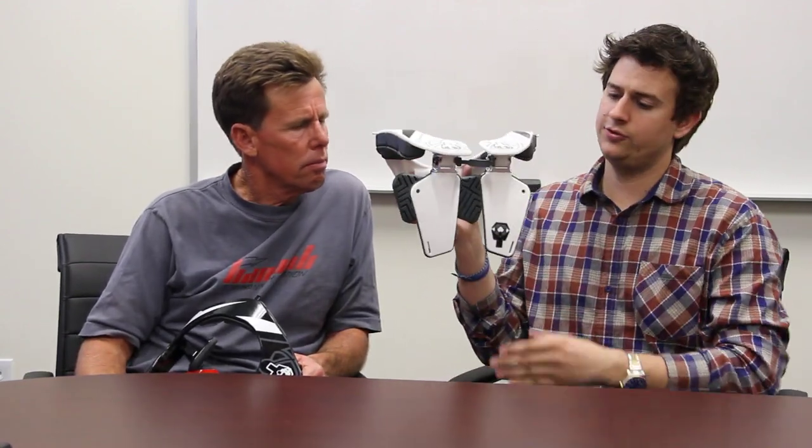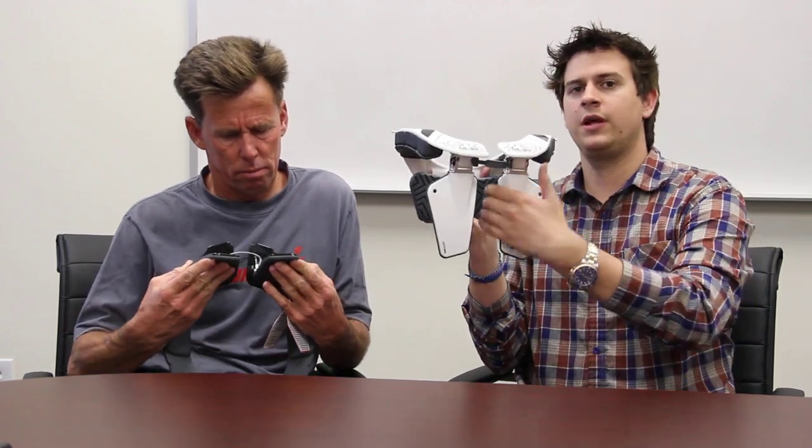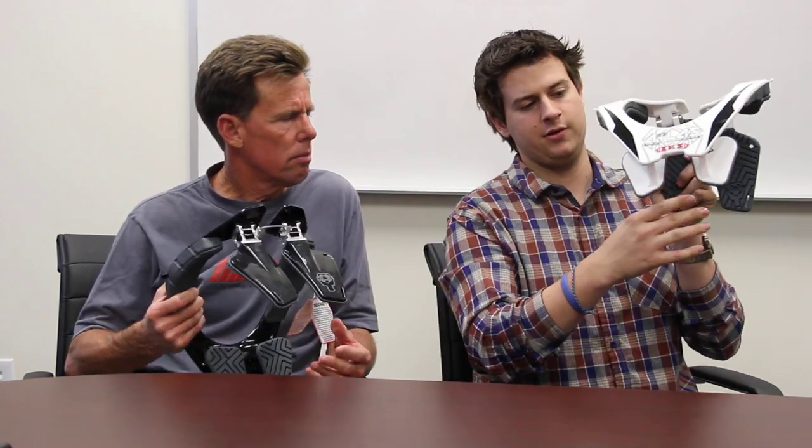We have these two back plates right here — they stay off your spine. That's one of our really unique features: the brace is sitting off your spine. Same in the front — the brace sits off your sternum right here.